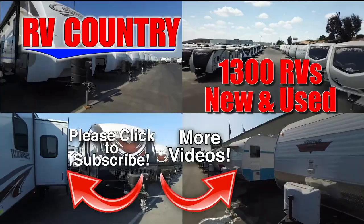For 1,000 RVs to choose from, RV Country has one of the West's largest selections. Whether it's new or used, you'll find almost every make and model made today.